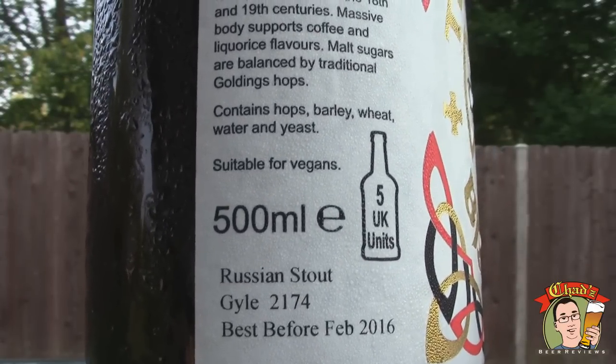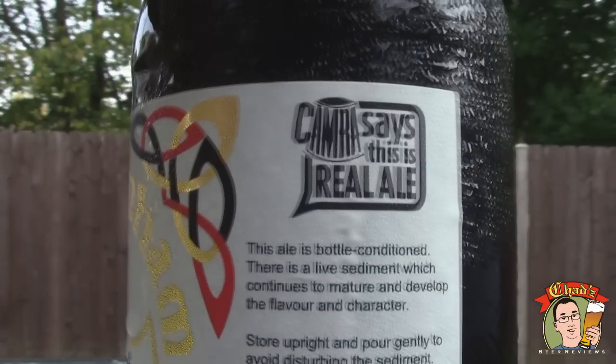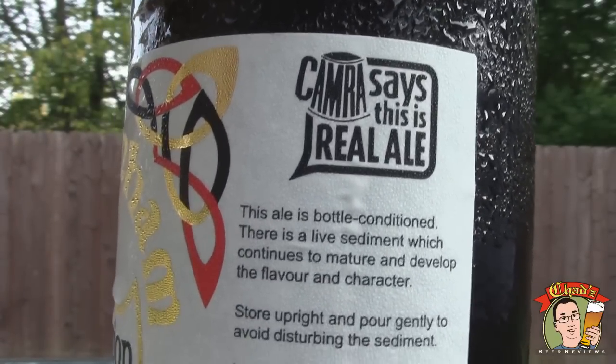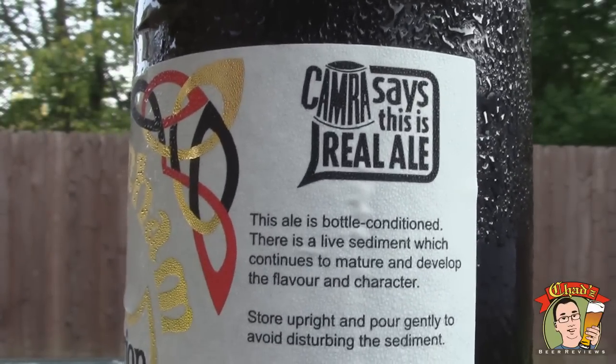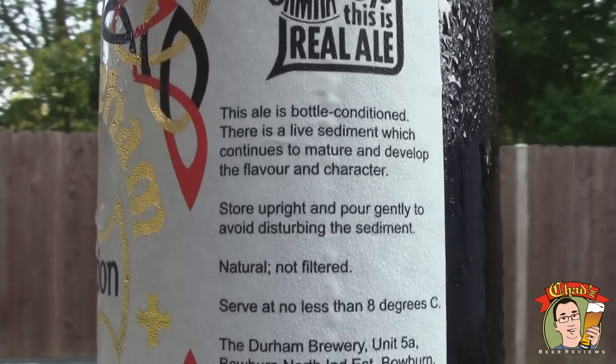And if you look on the other side, it says — the label says this is real ale. I've never seen it on a label before. That's really cool. This ale is bottle-conditioned — it is live sediment which continues to mature and develop the flavor and character. Store upright and pour it gently to avoid disturbing the sediment. So they actually make a point of saying don't pour it in there.